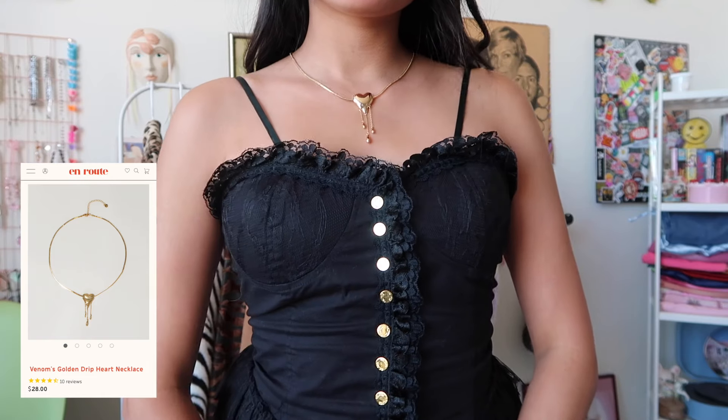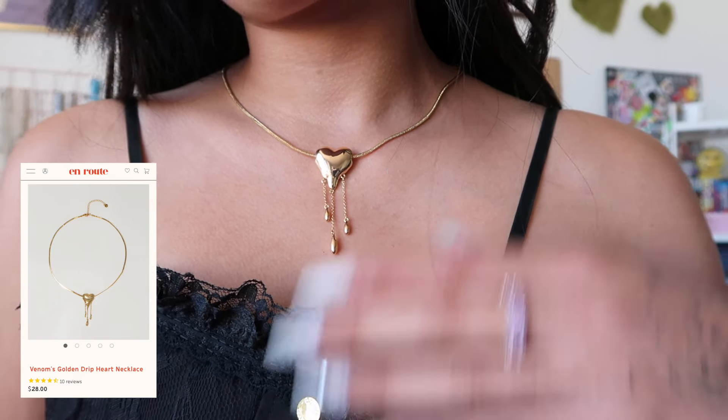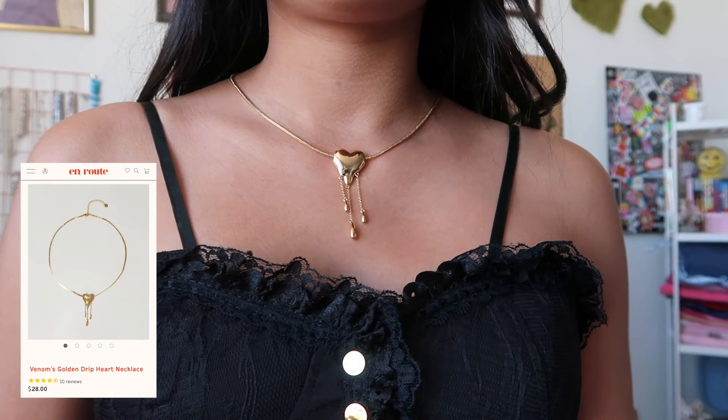I want to start off with the one I'm wearing right now — it's the Venom Golden Drip Heart Necklace. This is actually in collaboration with Cindy Kimberly and Enroute. This design is absolutely beautiful. It does have a brass base and 18 karat gold plating, but there's also a silver option if you're not really into the gold tones.